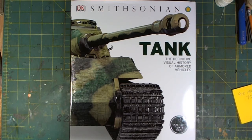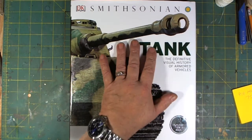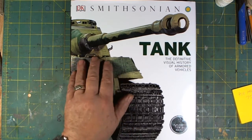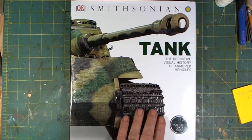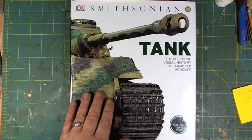Good afternoon folks, Witcher here with an in-book review. This is what we would call a coffee table book. Paul and I were going through reference material for Project Tiger, and one of the things I acquired — you can see this is Zimmer and it's actually textured, same as a tank.